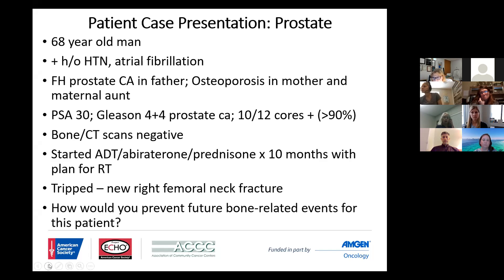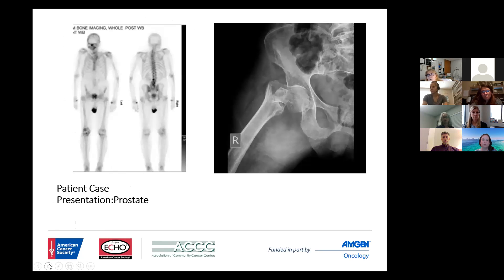He had no prior history of fractures. He tries to go to the gym, but he's a lawyer who sits a fair amount of the time and has actually been going part-time, trying to slowly retire. Our question really is how do we prevent further bone-related events?